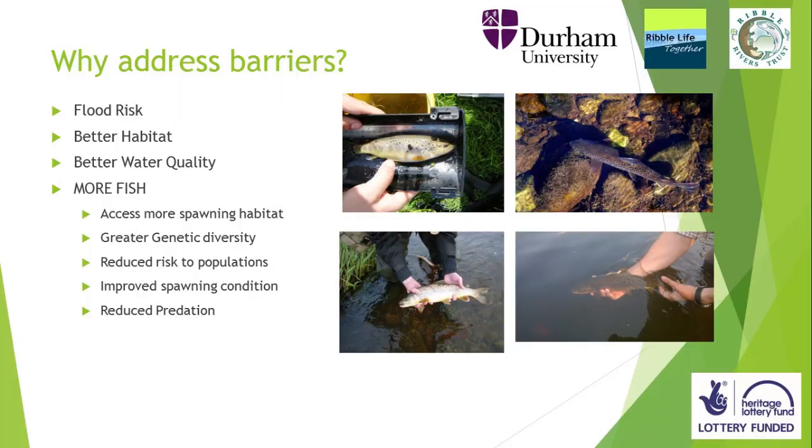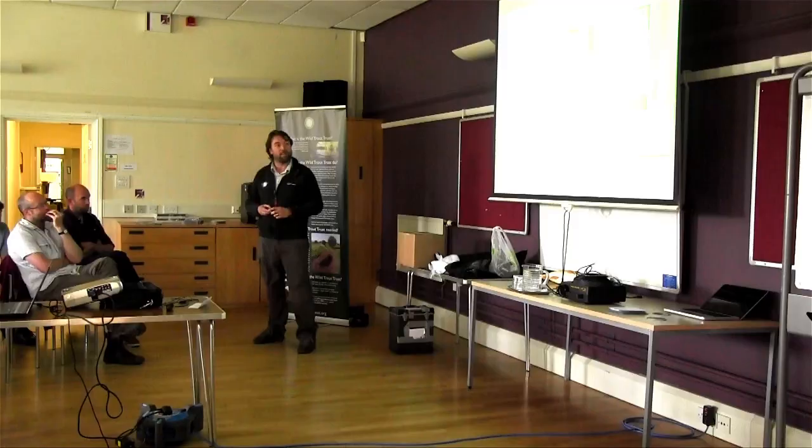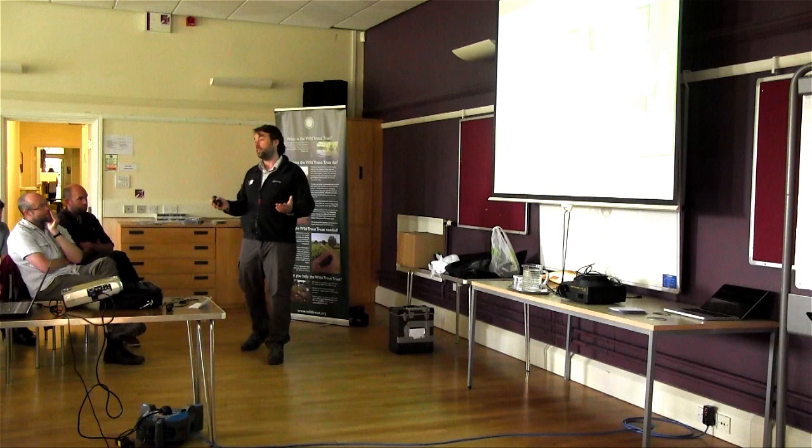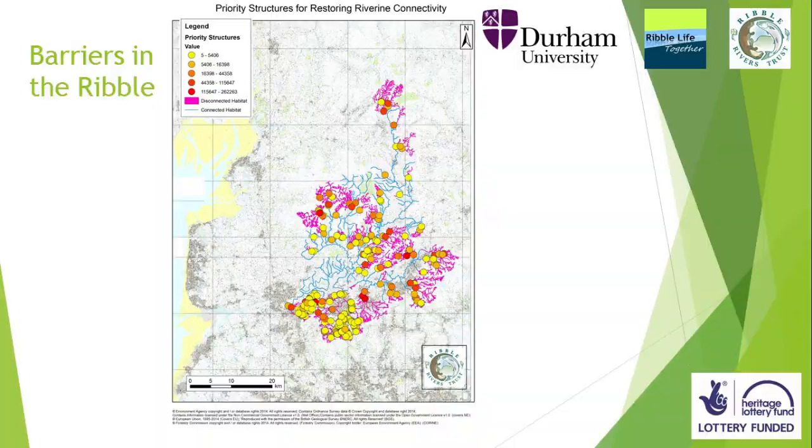Reduced predation. On Swanside, we had wildlife cameras up to help with security of our PIT loops and for mink surveys. We watched mink feeding on the trout that were bottlenecked below the weir. The same happens at Chipping — yes, fish can get over it, but they're held up for five days where mink, otters, mergansers, and poachers can easily net them or eat them.